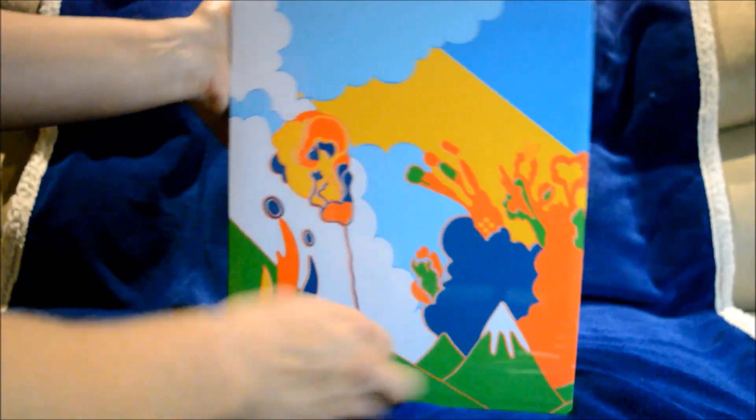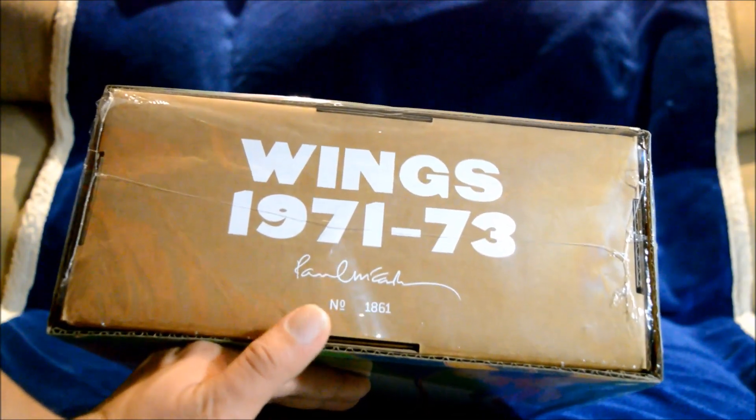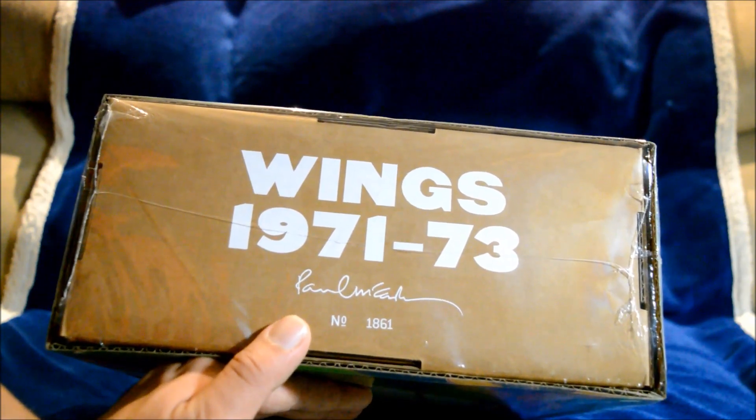Let me show you all sides — here's a side and the back side. And here's one side with the details. Here's the bottom of the set, and that's my number: 1861. Not a bad number.